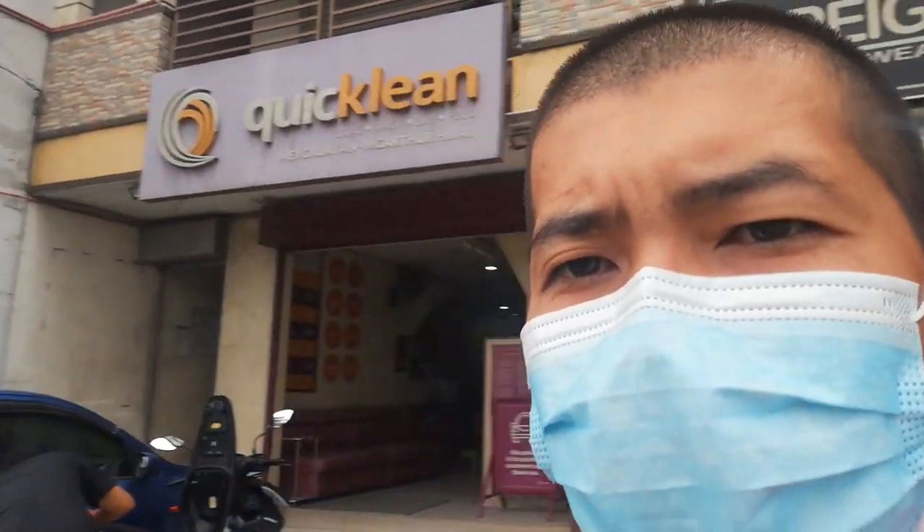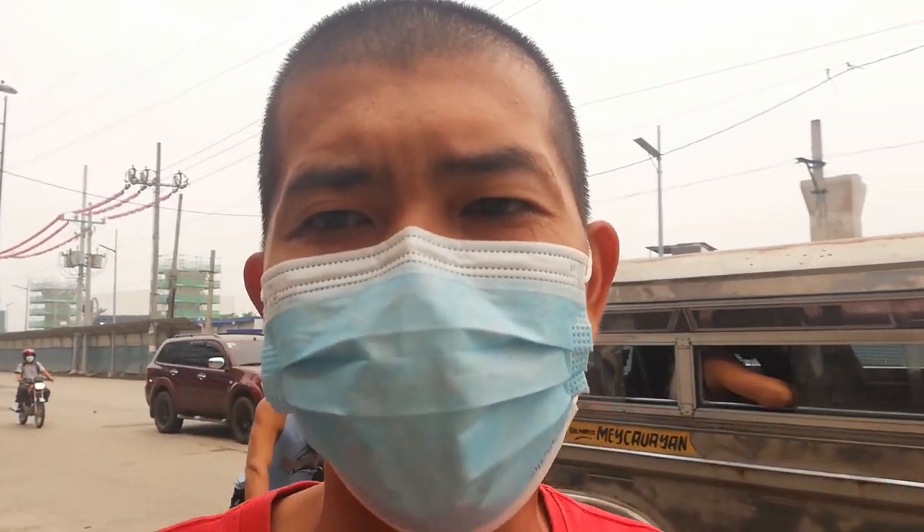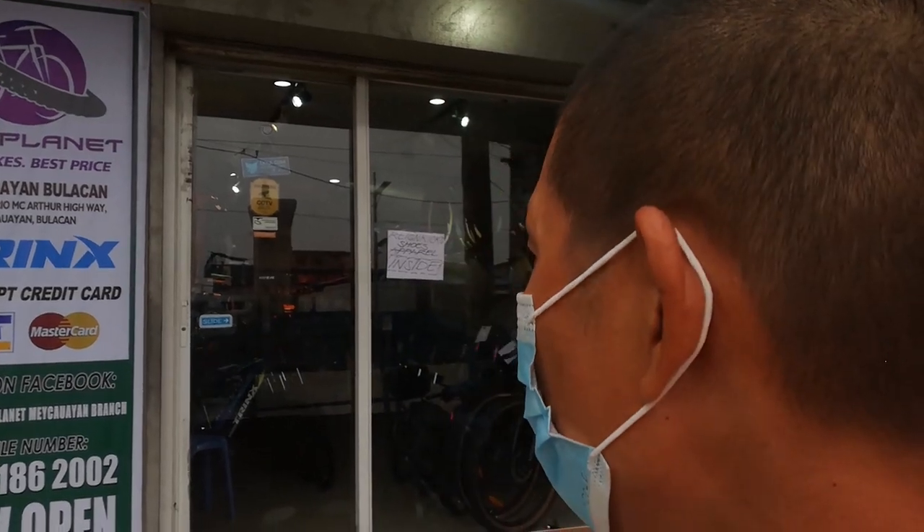Dito lang yan sa harap ng Old Strain Station dito sa Maykawayan. Along MacArthur Highway lang yan, papunta itong Bukaw, tapos papuntang Valenzuela. Tapat lang sya ng, o katabi lang sya ng Aliosinima ng Maykawayan. Papasok tayo, bike shop raid natin ang bagong bukas na Bike Planet.